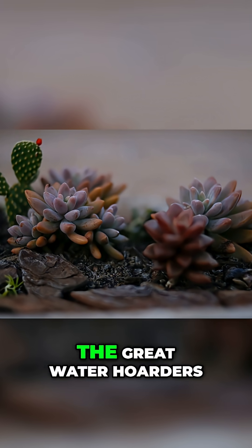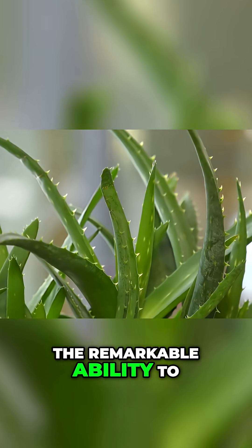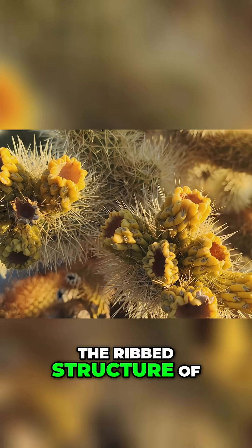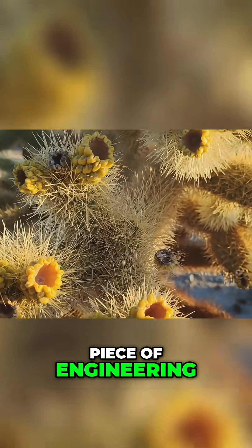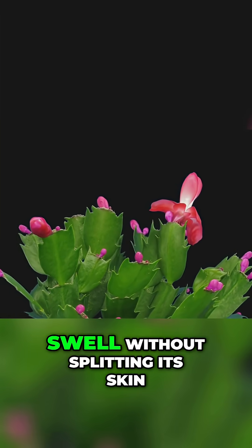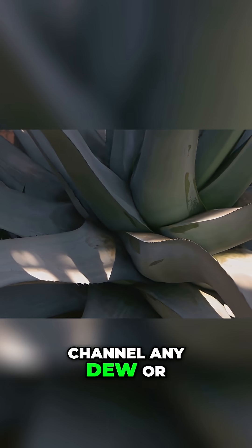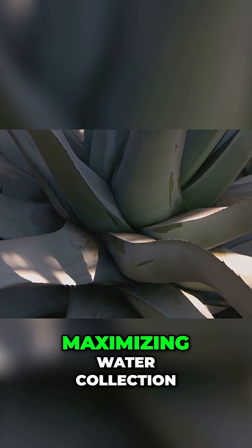These are the succulents, the great water hoarders of the plant kingdom. These plants have evolved the remarkable ability to store large quantities of water within their own bodies. The ribbed structure of many cacti is not just for show — it is a clever piece of engineering. When the cactus absorbs water, these ribs expand like the folds of an accordion, allowing the stem to swell without splitting its skin. This formation helps to channel any dew or rainfall towards the center of the plant and down to its roots, maximizing water collection.